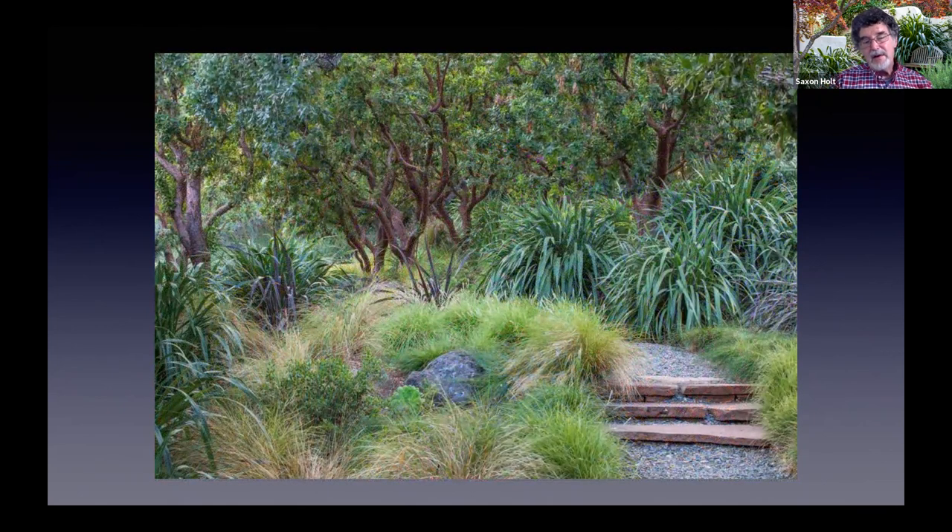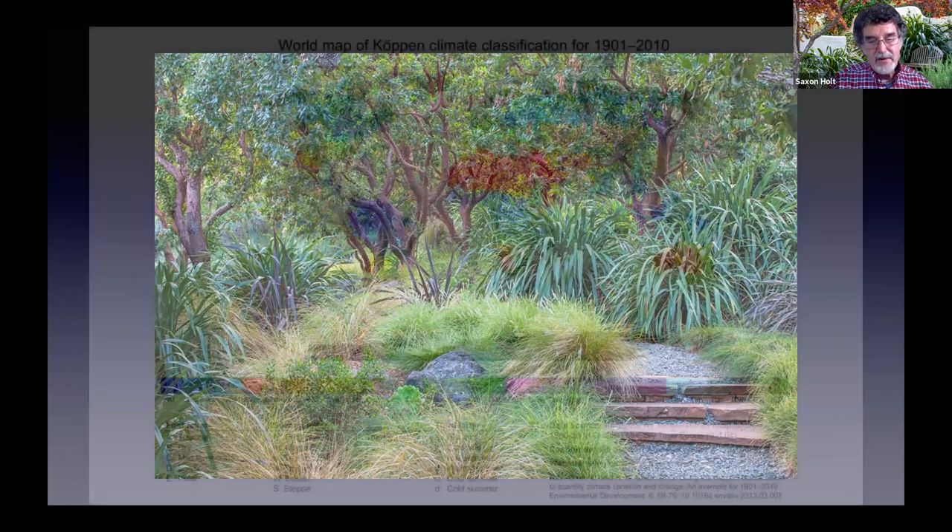Representing Northern California is a picture I really wanted to be the cover of the book. The publisher wanted something with color and lushness, but what I liked about this is it's an old garden with mature madrones — arbutus marina — and large phormiums where the lawn has been replaced by ornamental grasses. It's really iconic of what can be done in Northern California.